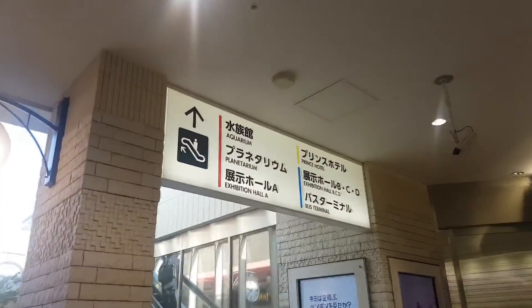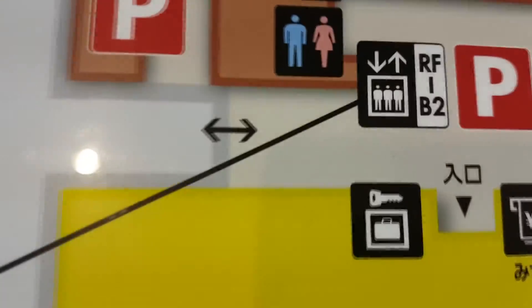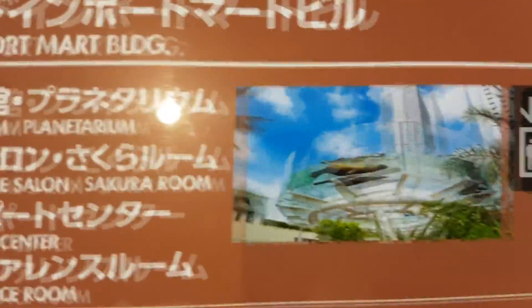This sign says aquarium — I am inclined to believe it. We found a map. The map says we have to take the lift. Hang on, where are we? We're here. We have to go this way to the lift and then that will take us to here, and that looks like an aquarium to me, and that's the word aquarium, so it's probably that.